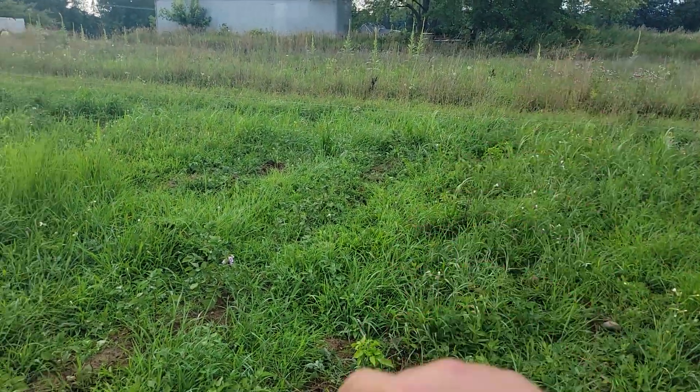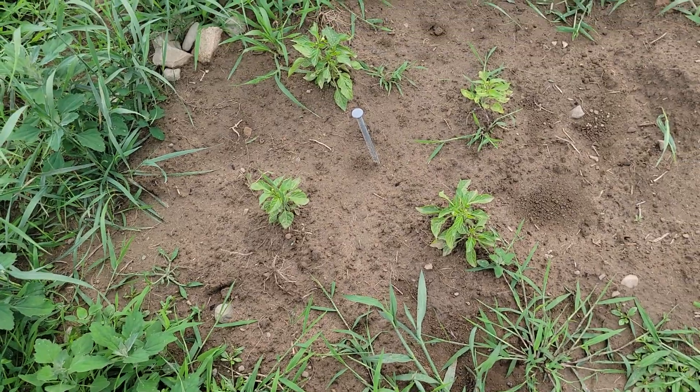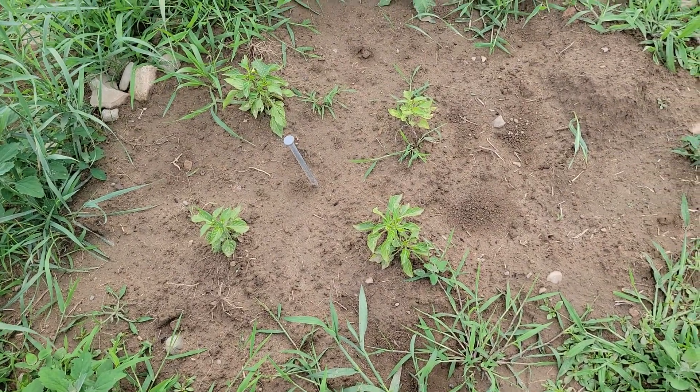My pepper plants right here — one, two, three, four, five, six, seven, eight, nine, ten, eleven, twelve — and I got some more that I transplanted over here. These mosquitoes are just killing me, they're terrible. Those transplants are right there. I've got a nail stuck there so I wouldn't lose it before a tractor comes and plows the rest of this up.